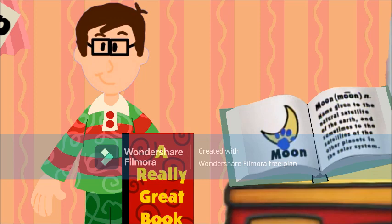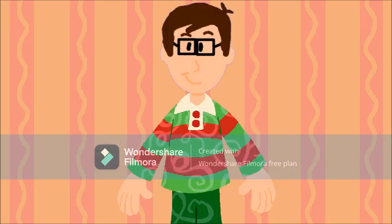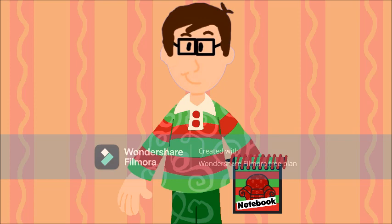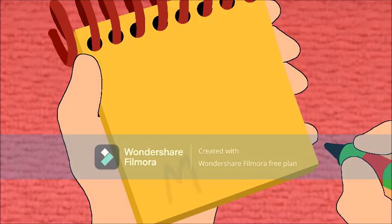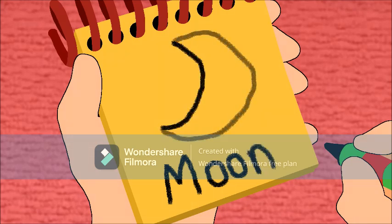Hey, you know what we need? Our handy dandy notebook! Let's draw this Moon clue in our notebook. Moon is spelled M-O-O-N, and sometimes looks sort of like a crescent shape. Alright!